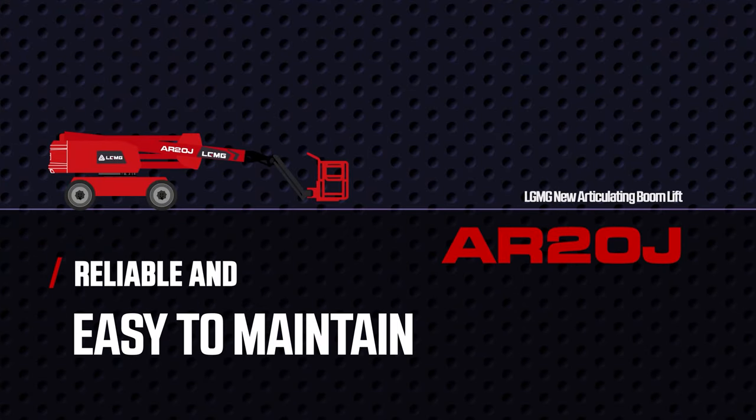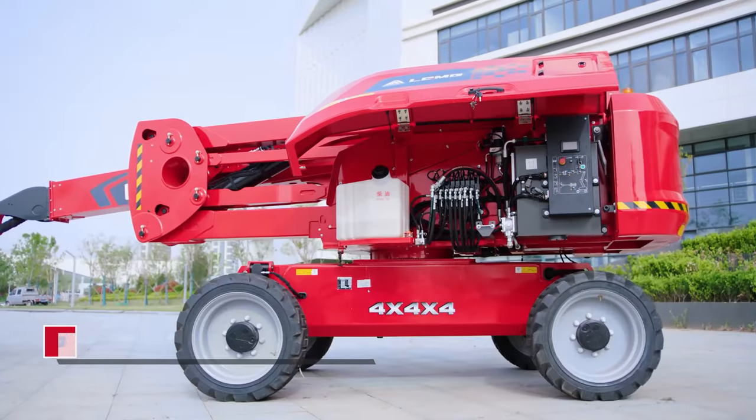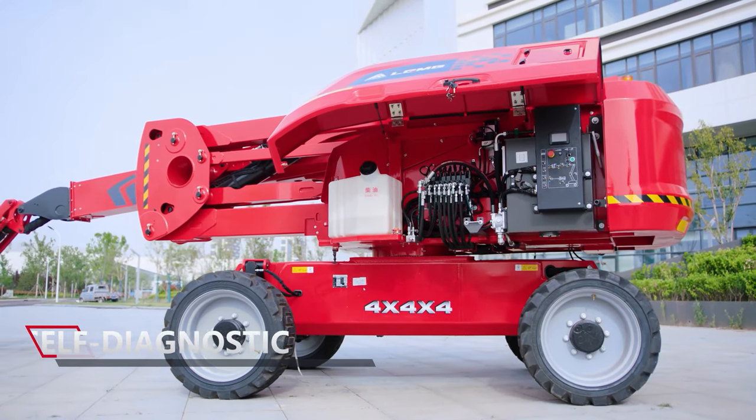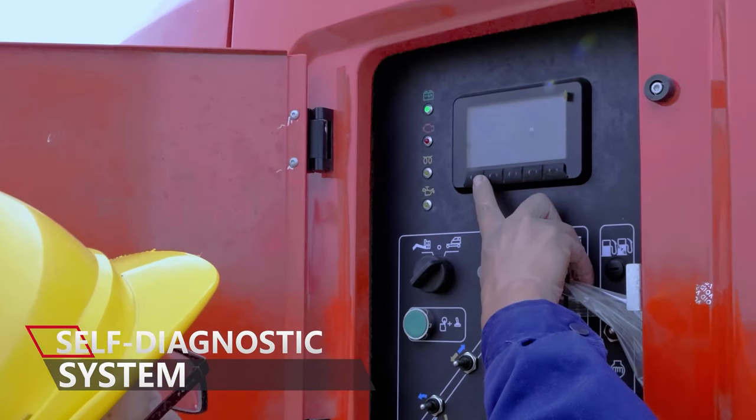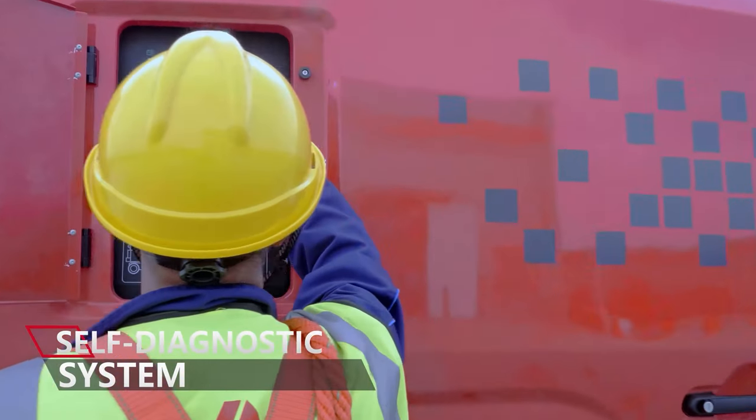Reliable and easy to maintain. The intelligent self-diagnostic system allows quick troubleshooting with no need for a PC or handheld analyzer, making it easy for maintenance.